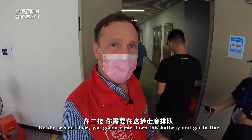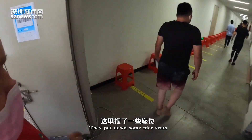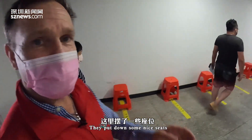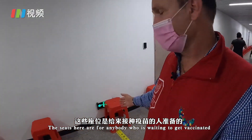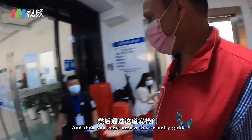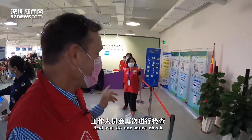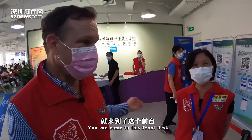On the second floor, you're going to come down this hallway and get in line. They've put down some nice seats — the seats here are for anybody who's waiting to get vaccinated. Then you come past this security guard and you do one more check.